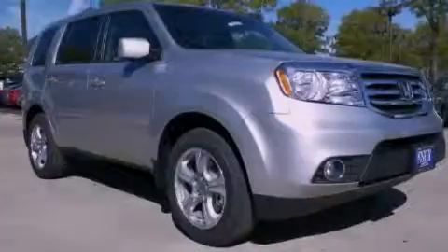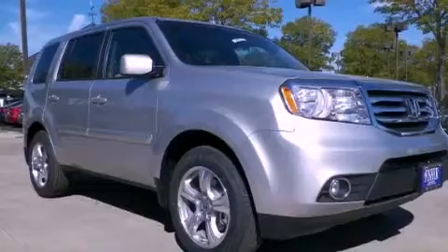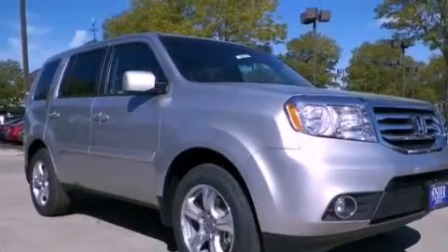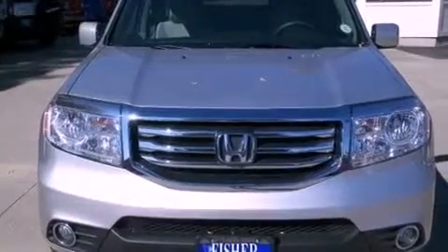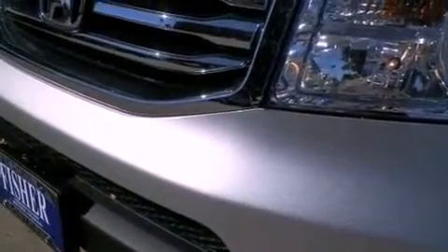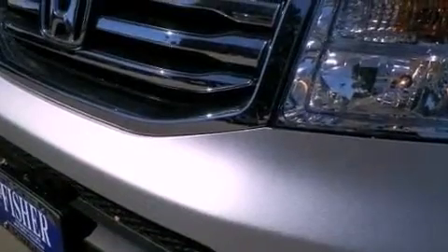A multi-function display, heater vents for rear-seated passengers, cruise control, variable cylinder management, an electronic throttle, a trailer hitch receiver, a security system, advanced compatibility engineering body structure, and a rear window defroster.